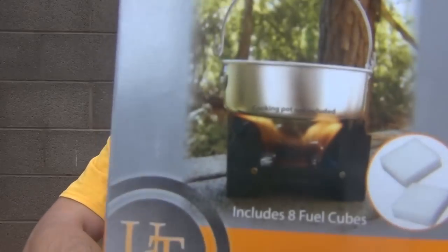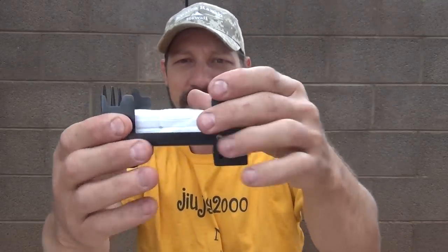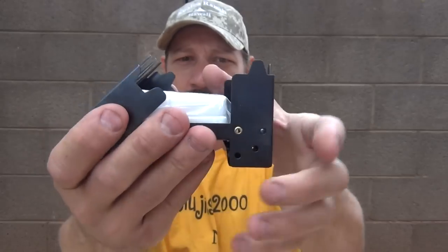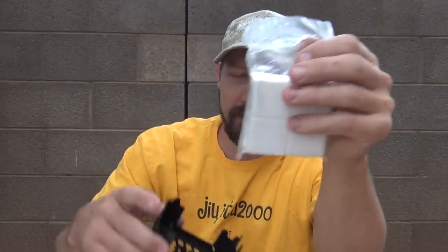I'm thinking there's a better deal out there, and I found the Ultimate Survival Technologies folding stove on Amazon this morning — it was $6.55. It has three different positions that it locks into, so if you have a big pan you'll put it in one position, and if you have a smaller pan you'll put it in another. It does come with fuel — eight fuel tablets, each one burning for approximately 18 minutes, giving you a total run time of 144 minutes for $6.55. You're getting eight starts.